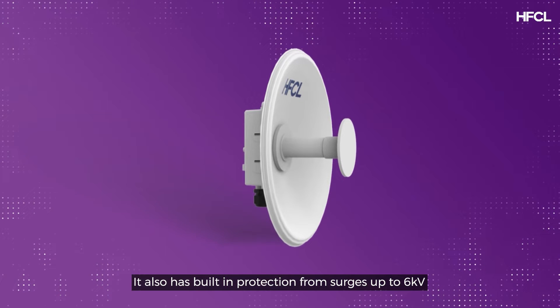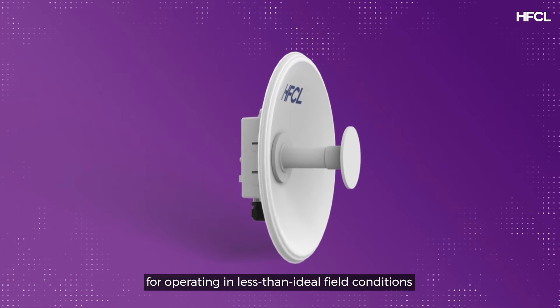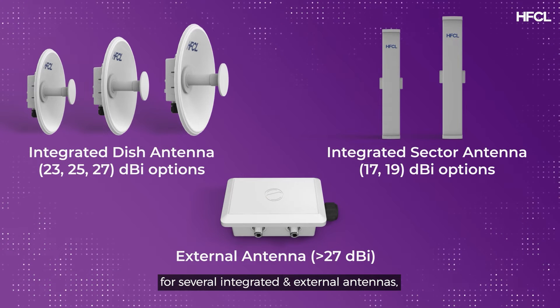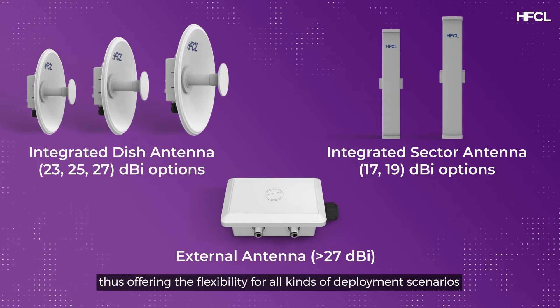It also has built-in protection from surges up to 6 kilovolts for operating in less than ideal field conditions. The radio comes in multiple variants with options for several integrated and external antennas, offering the flexibility for all kinds of deployment scenarios.